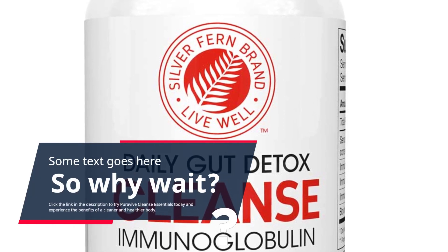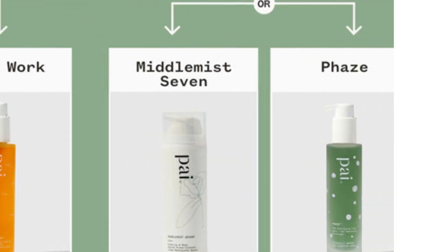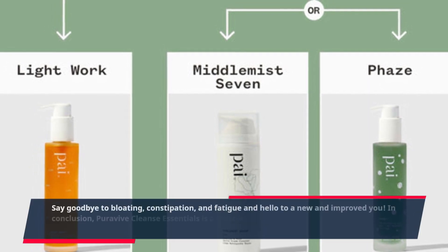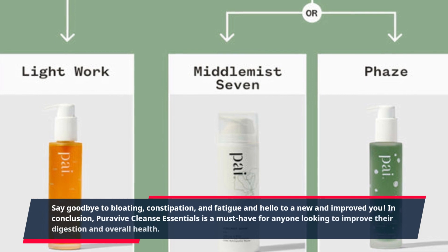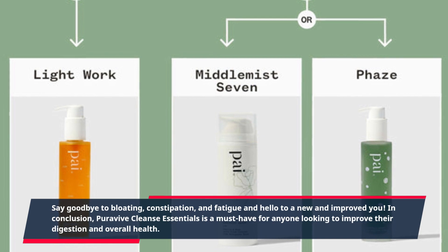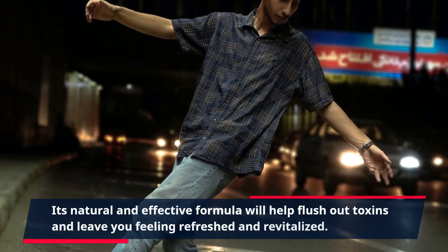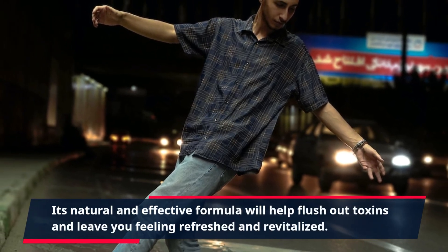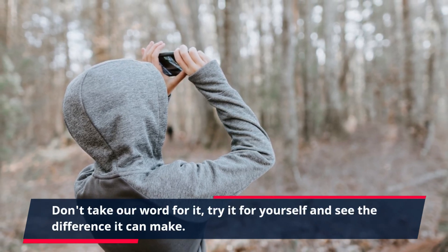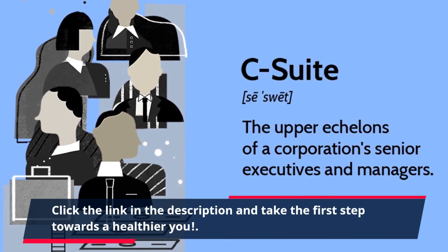Click the link in the description to try PuraVive Cleanse Essentials today and experience the benefits of a cleaner and healthier body. Say goodbye to bloating, constipation, and fatigue and hello to a new and improved you. In conclusion, PuraVive Cleanse Essentials is a must-have for anyone looking to improve their digestion and overall health. Its natural and effective formula will help flush out toxins and leave you feeling refreshed and revitalized. Don't take our word for it — try it for yourself and see the difference it can make. Click the link in the description and take the first step towards a healthier you.